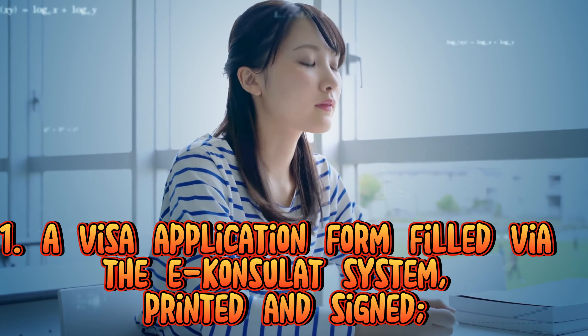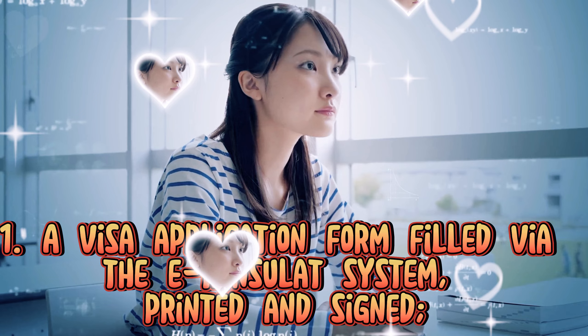1. A visa application form filled via the consulate system, printed and signed.